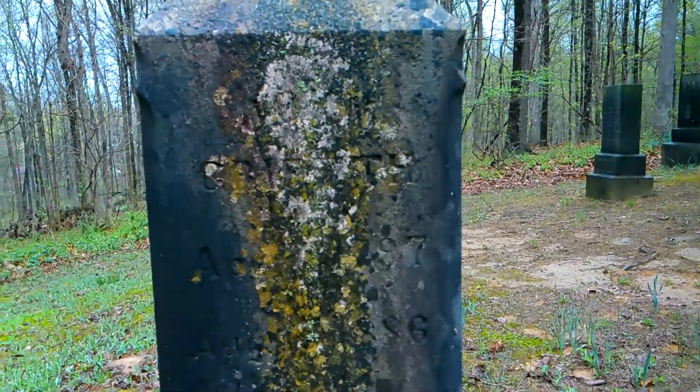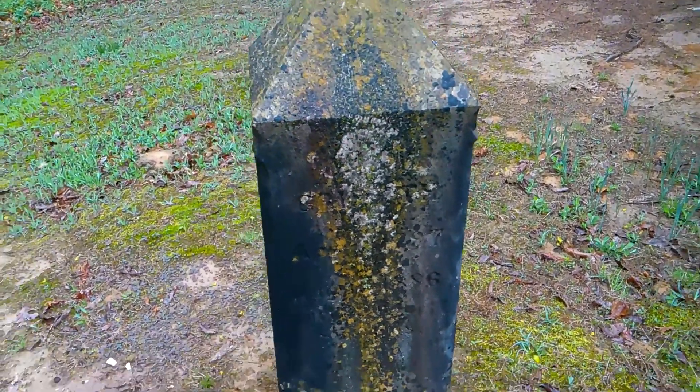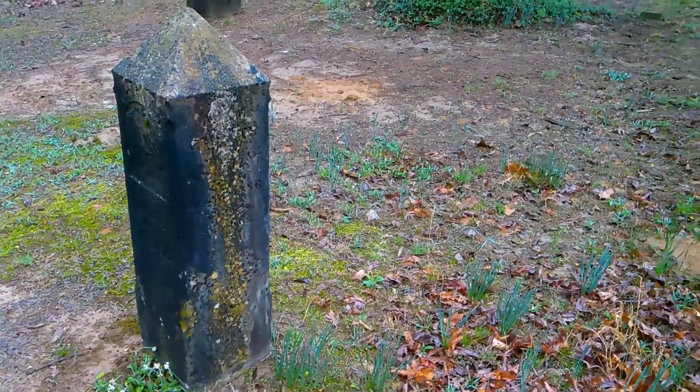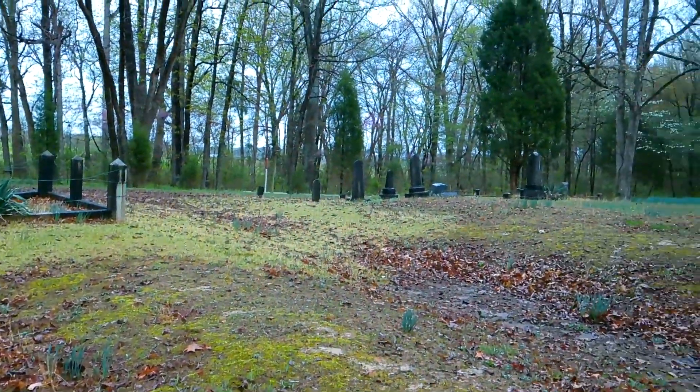I believe it's John — looks like John. Moss all over it, heavily. All right, that's it for the first side. Now I'm going to move on over here.